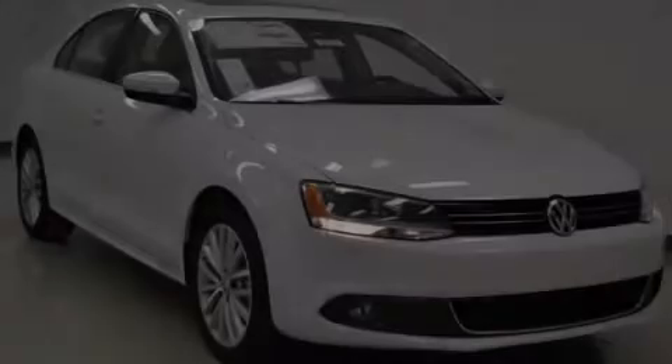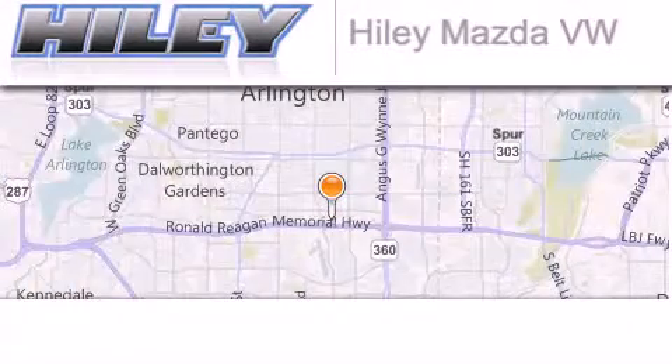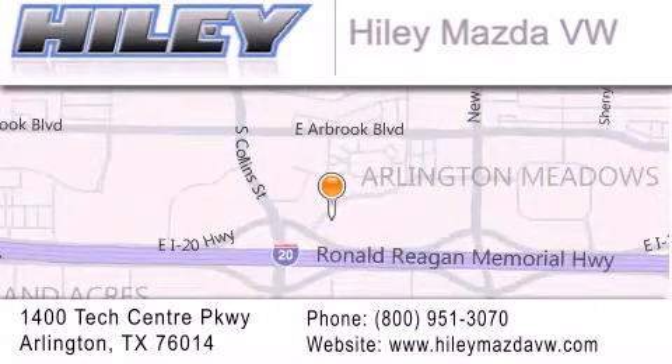Stop by today and test drive this automobile for yourself. Haile Mazda Volkswagen is located at 1400 Tech Center Parkway in Arlington. Our goal is to exceed all of your expectations to ensure that you'll return for future visits.